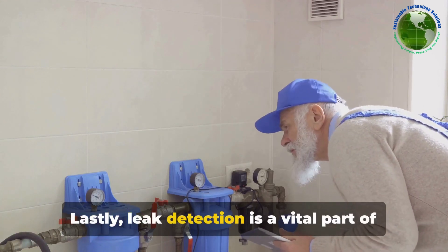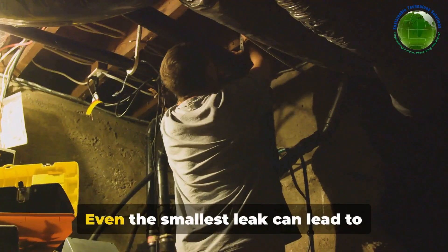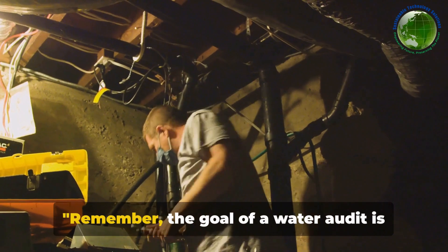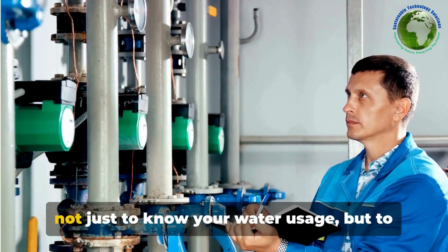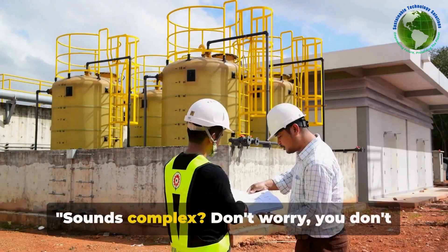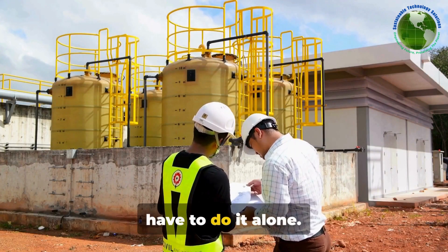Lastly, leak detection is a vital part of any water audit. Even the smallest leak can lead to significant water loss over time. Remember, the goal of a water audit is not just to know your water usage, but to find ways to use it more efficiently. Sounds complex? Don't worry, you don't have to do it alone.